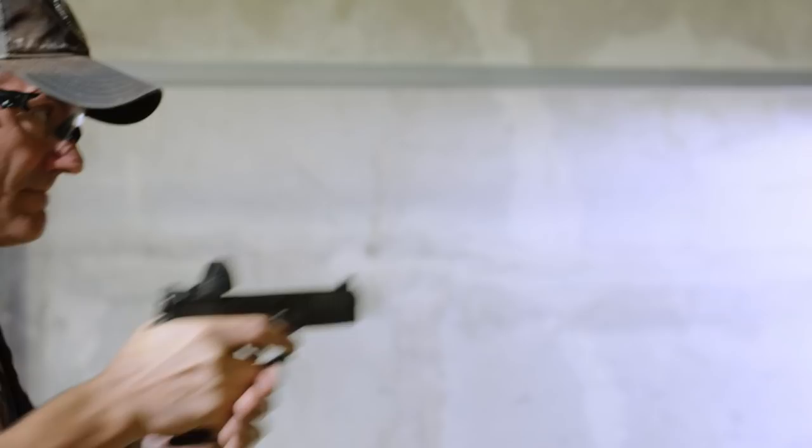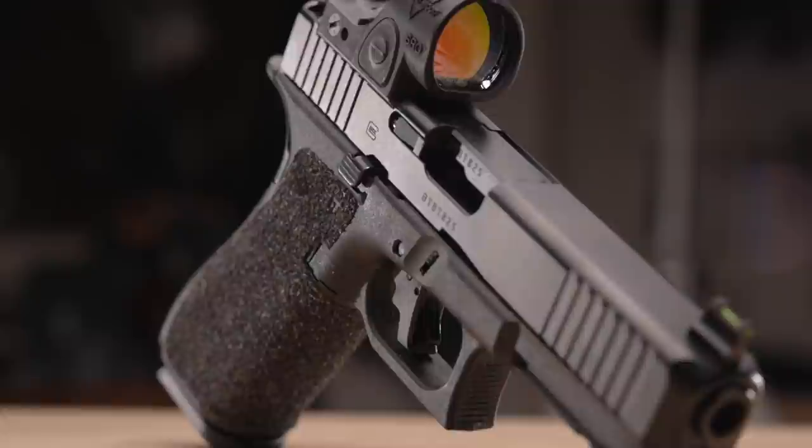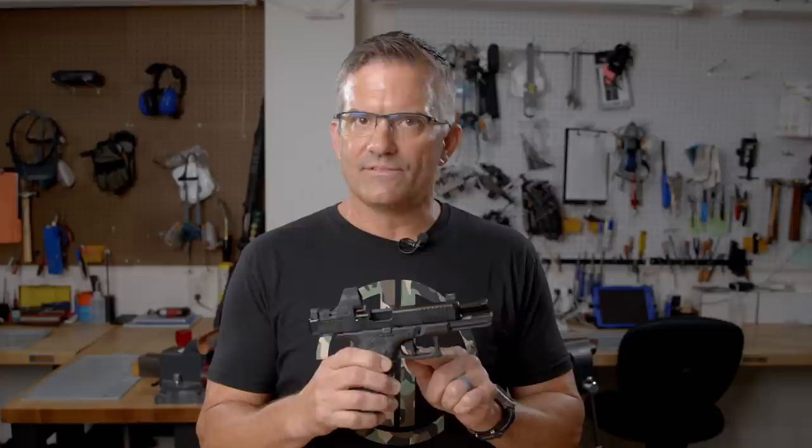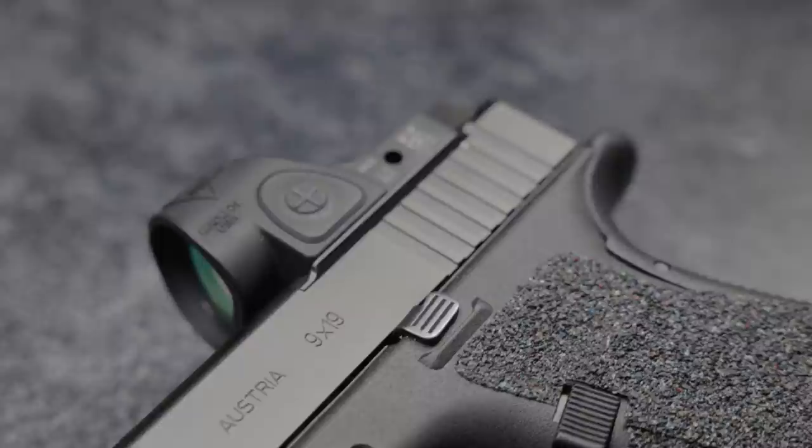The Apex trigger system reduces over-travel and reset distance, but it doesn't take away from any of the inherent safeties of the Glock pistol. It's still drop safe and still has all of the firing pin block safeties, but it gives you a more consistent and more shootable trigger pull.